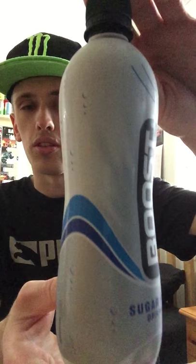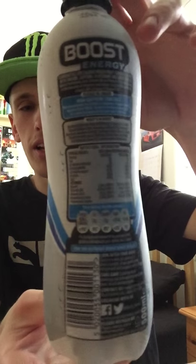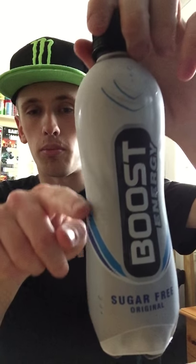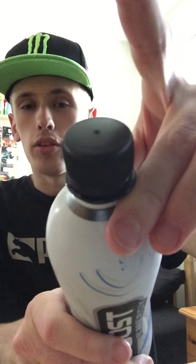We have a fairly simple Boost logo and design with a bluish-whitish design and kind of just bubbles and stuff on the side — fairly simple design but it does look fairly cool. A fairly cool bottle with a weird shape, nothing on the bottom, and a black cap on top.